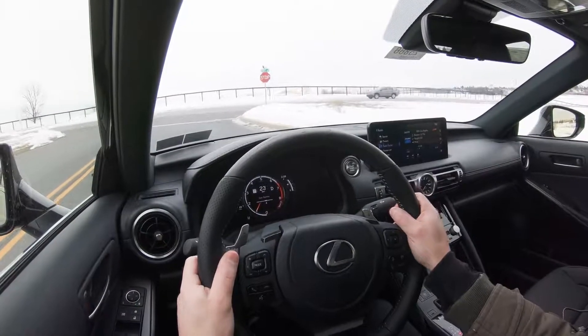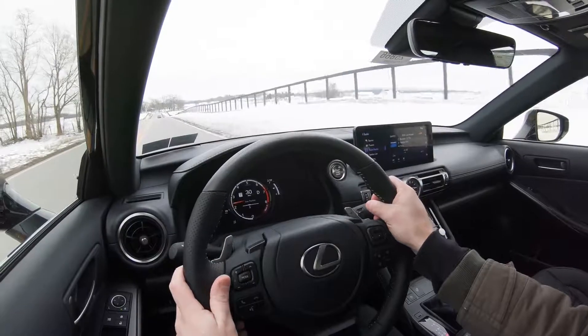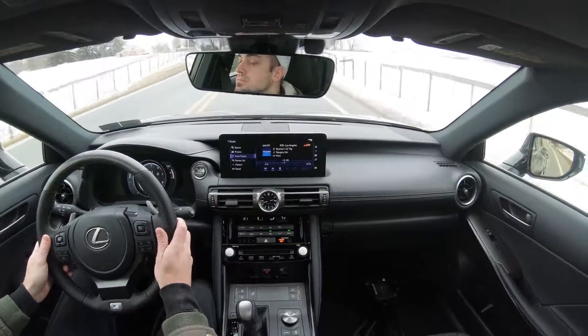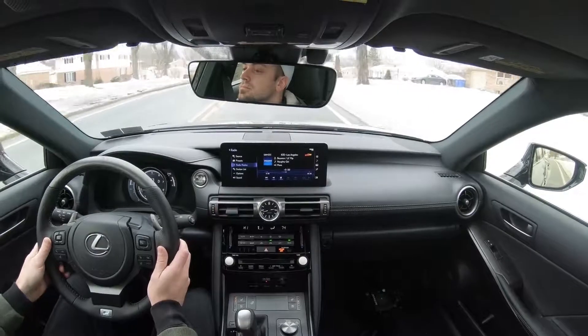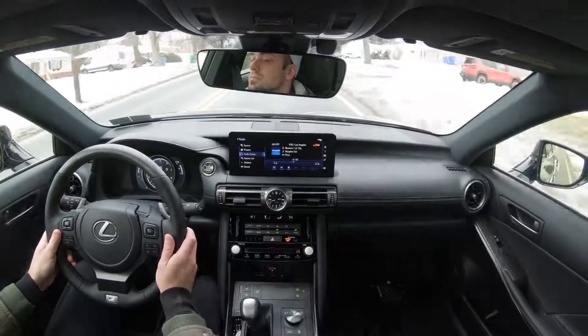As far as steering feel goes, the very first thing I noticed was that even without Sport or Sport Plus mode, the steering has such a heavy weight to it — I absolutely love it. It takes me back to the Mustang GT, which also had a very heavy weight, like a Challenger Hellcat even. It's definitely a very nice steering feel, weighted just perfectly for the IS, giving you a better feeling of being in control and really that feeling of being in a sports sedan.